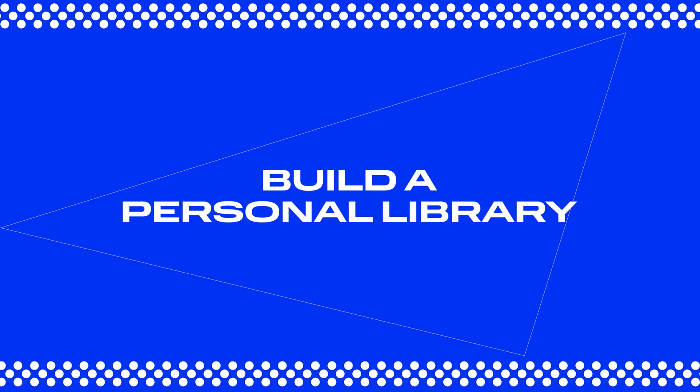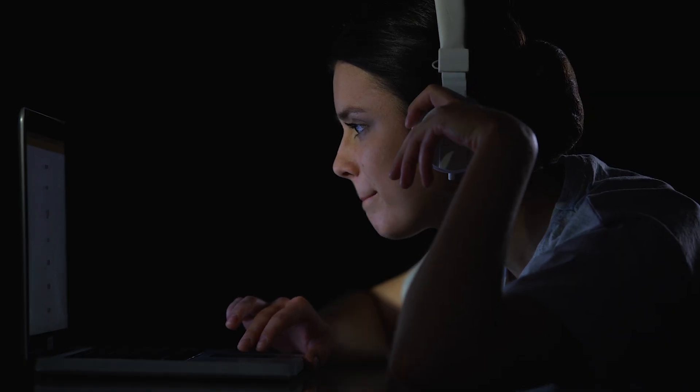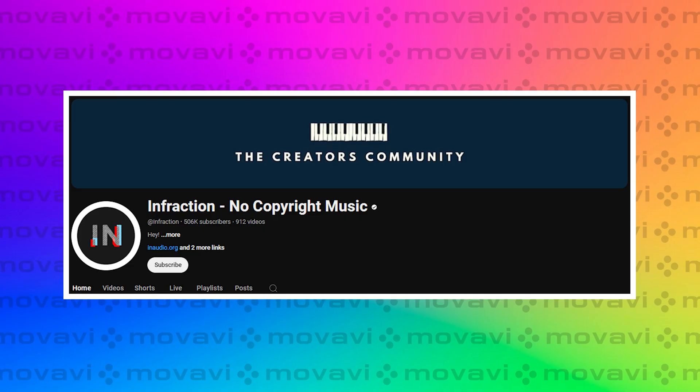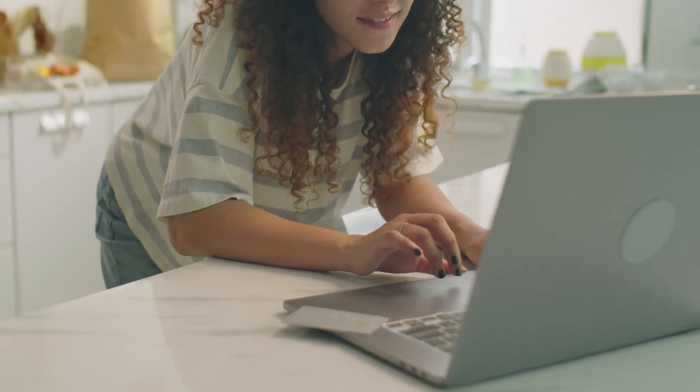Number seven: build a personal library of music and sound effects. This step is all about saving time and keeping your creative process smooth. Have a collection of music and sound effects ready to go, or at least know where to find them quickly. The easiest option: check out YouTube's audio library in the creator studio section. For more variety, keep an eye on specialized channels like No Copyright Music, Free Music for Vlogs, and Vlog No Copyright Music. These channels offer a variety of genres without the worry of copyright issues. Don't forget about the built-in library in the Movavi video editor. And here's a pro tip: organize your saved tracks by mood, genre, or length — that way, when you need that perfect melody, you can find it in seconds.